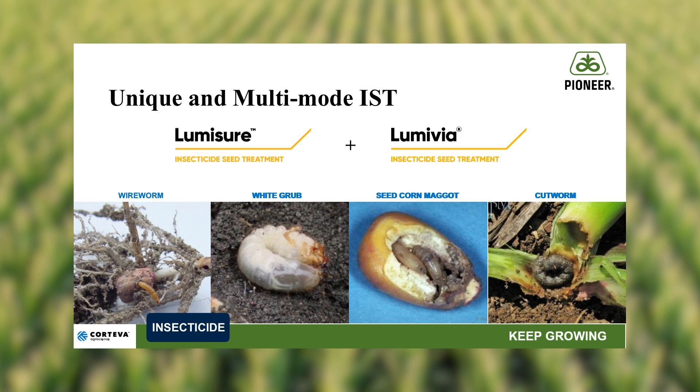The new insecticide package offers a unique combination of two active ingredients. The first one is Lumavia, and the second is Lumissure. When combined together, they provide the broadest spectrum of insect control in the industry, while delivering better plant stands and reducing runt plants.